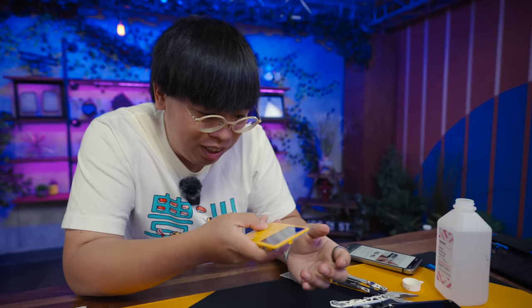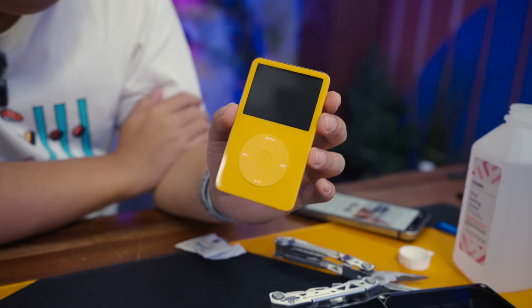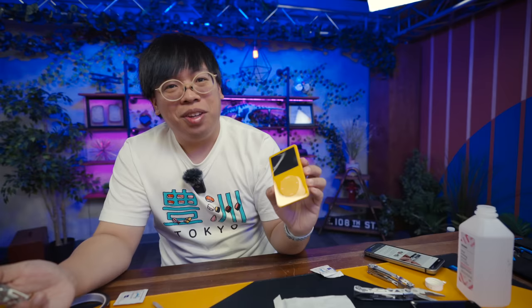This click wheel does feel a little cheaper than the standard one, but not by much. The whole yellow iPod — let's go. Dust free in the lens, we are golden. Our front shell is all good to go.